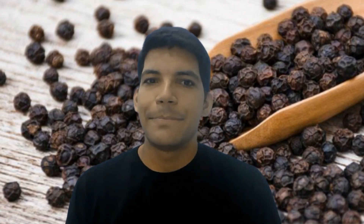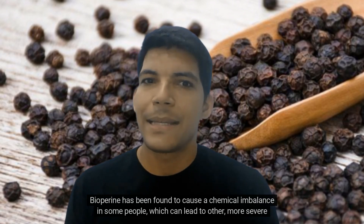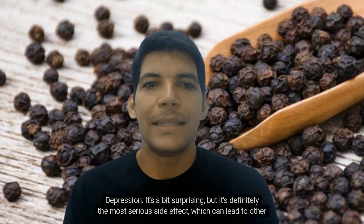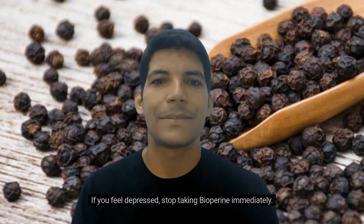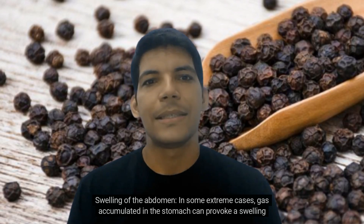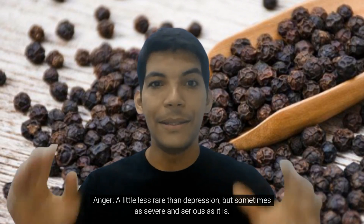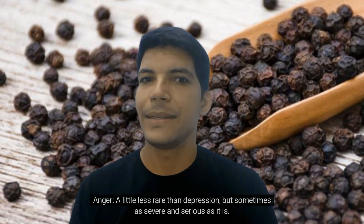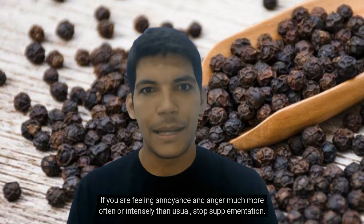Rarer side effects: Biopurine has been found to cause a chemical imbalance in some people, which can lead to other, more severe but much rarer side effects. Depression is definitely the most serious side effect, which can lead to other neurological problems if left unchecked — if you feel depressed, stop taking biopurine immediately. In some extreme cases, gas accumulated in the stomach can provoke abdominal swelling leading to serious discomfort and even pain. Anger, while a little less rare than depression, can be just as severe — if you are feeling annoyance and anger much more often or intensely than usual, stop supplementation.